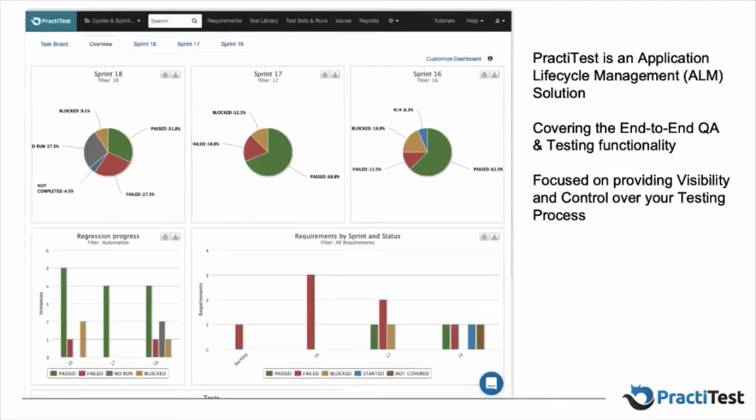We have modules for dashboards, requirements management, a test repository, a module to manage test executions, and even a bug tracking system. We can also integrate with other systems — if you have JIRA, PRL Tracker, or other bug tracking or ticketing systems, we can seamlessly integrate your processes. The idea of PractiTest is not only to serve as a testing platform, but to provide complete visibility into what's happening within your testing process, as well as the necessary control over your test cases so you can always be sure you're making the correct operations.